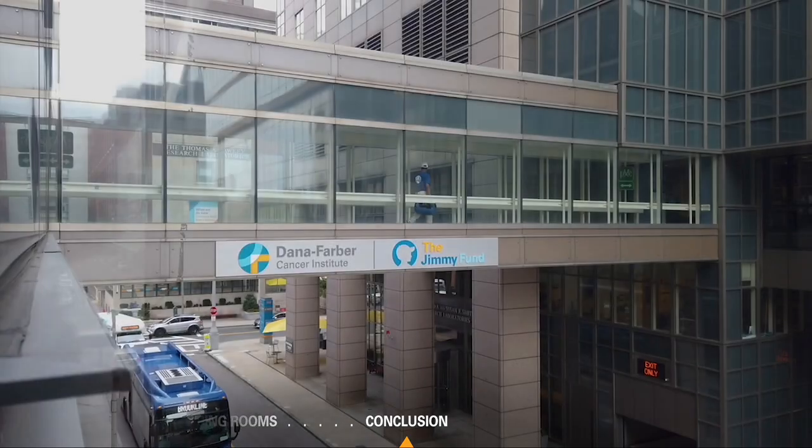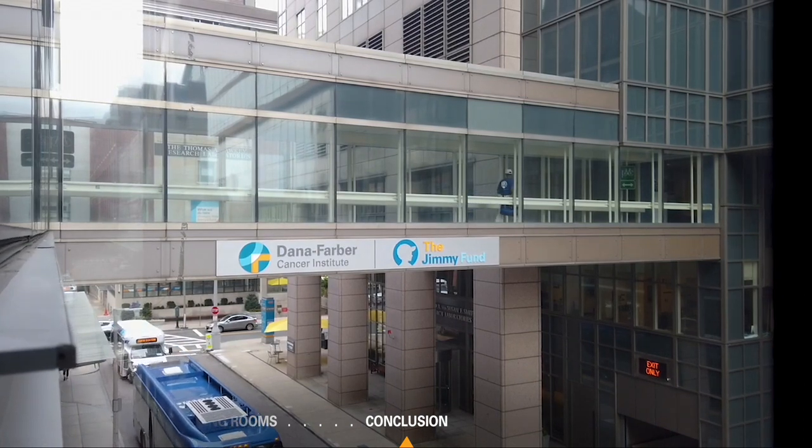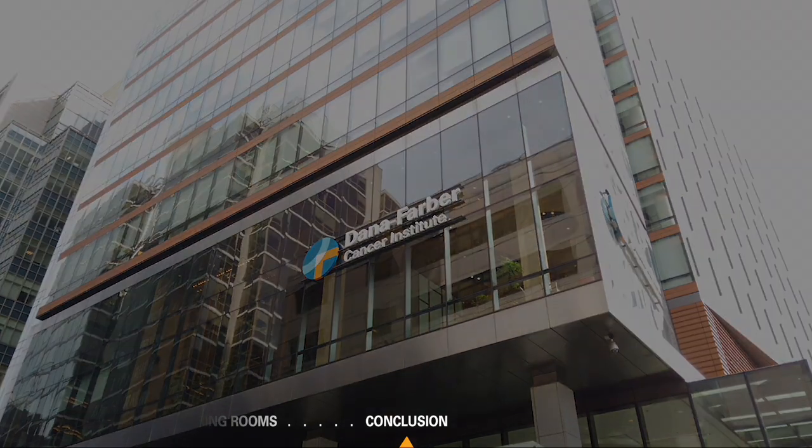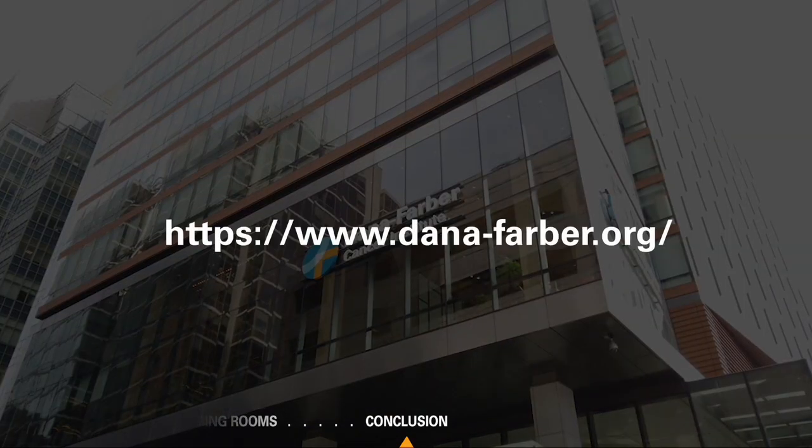Thank you for watching this overview of Dana-Farber's clinical trial resources. For more information about clinical trials at Dana-Farber, please visit www.danafarber.org or reach out to a specific study team.